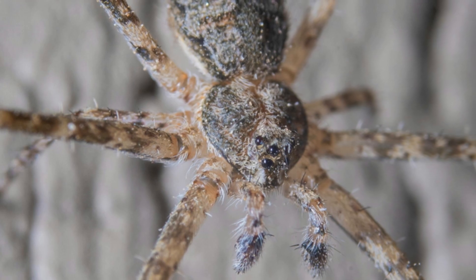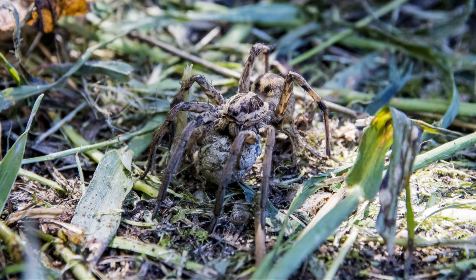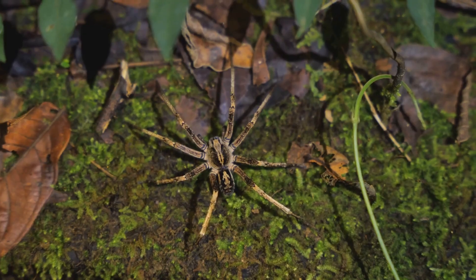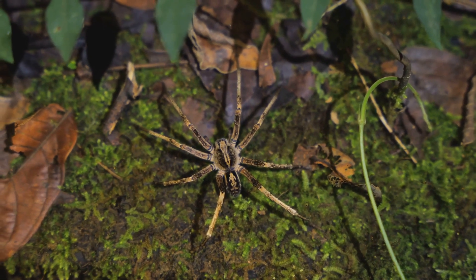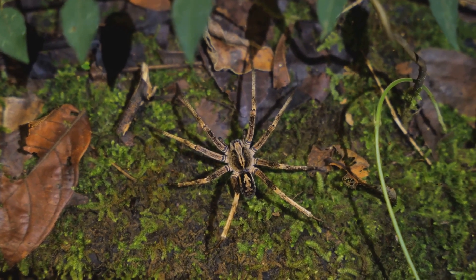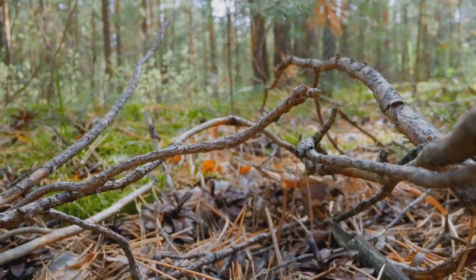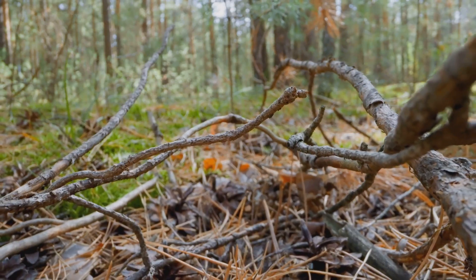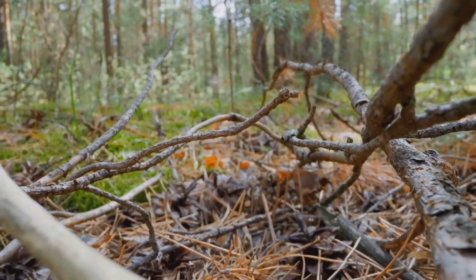Their bodies are often covered in intricate patterns of stripes, spots, and markings, further breaking up their outlines and making them even more difficult to detect. Picture a forest floor — a tapestry of fallen leaves in various shades of brown and gold — a wolf spider, its body a perfect match for its surroundings, sits motionless with its eight legs tucked in close. This remarkable camouflage, combined with the wolf spider's other hunting skills, makes it a truly formidable predator.